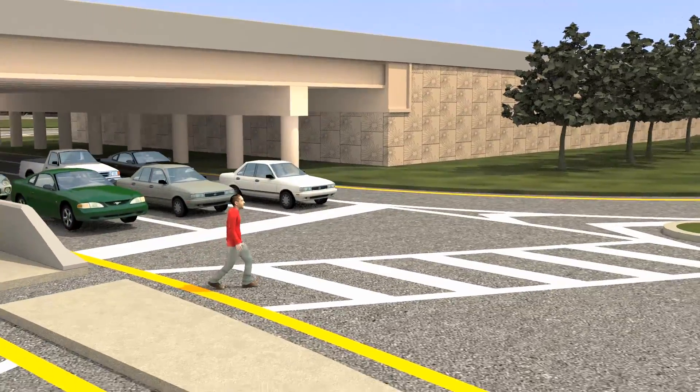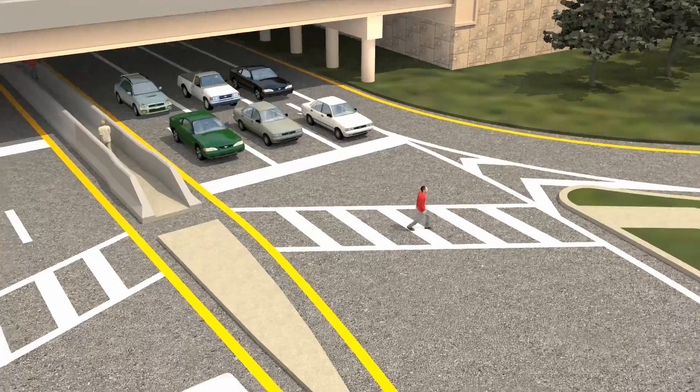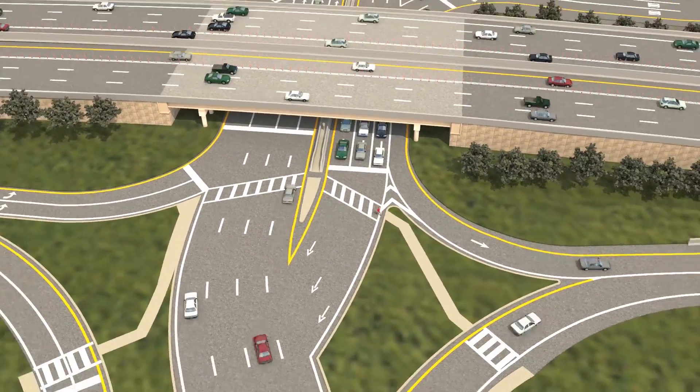Under the DDI format, traffic flows at intervals. When traffic comes to a stop, pedestrians can move across the road under the protection of the traffic signals.